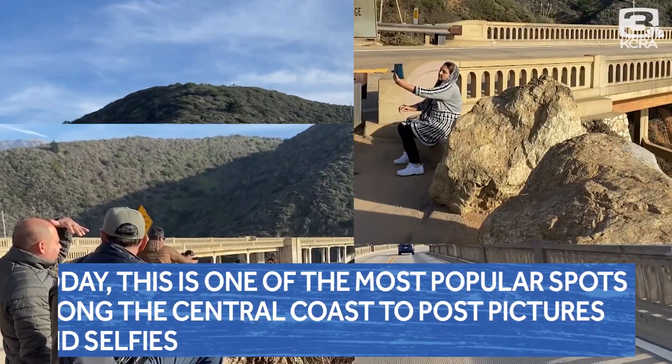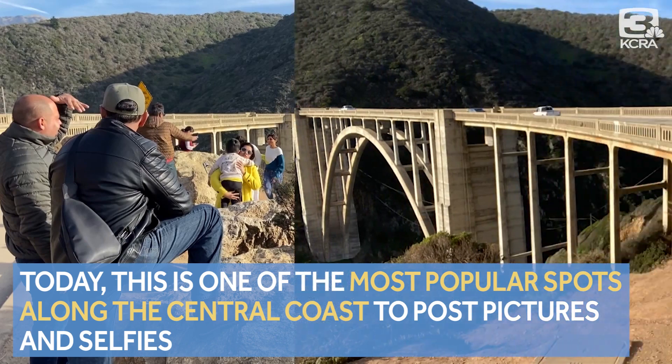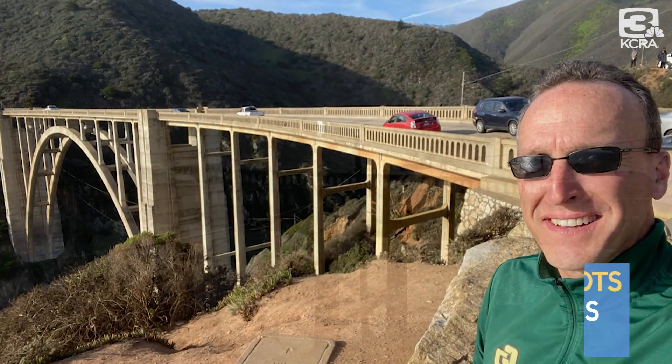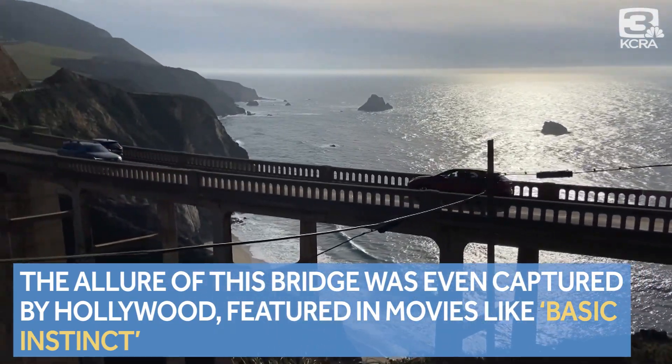Today, this is one of the most popular spots along the Central Coast to post pictures and selfies, like mine. The allure of this bridge has even captured Hollywood, featured in movies like Basic Instinct.